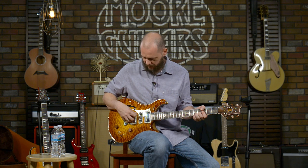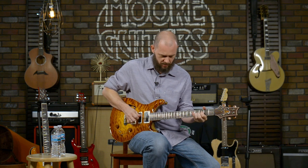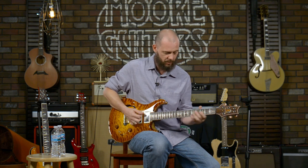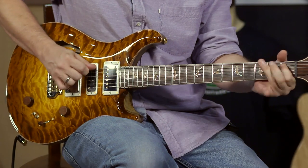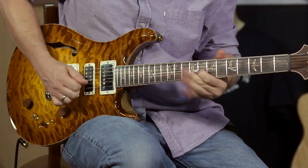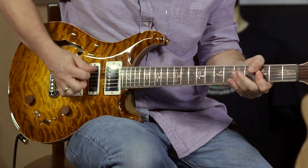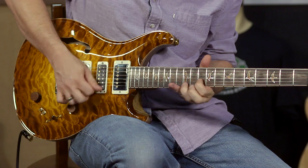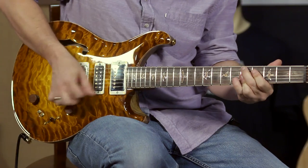Playing through the Triple Crown Mesa clean channel. Here is the bridge. Middle. Fourth. Neck.